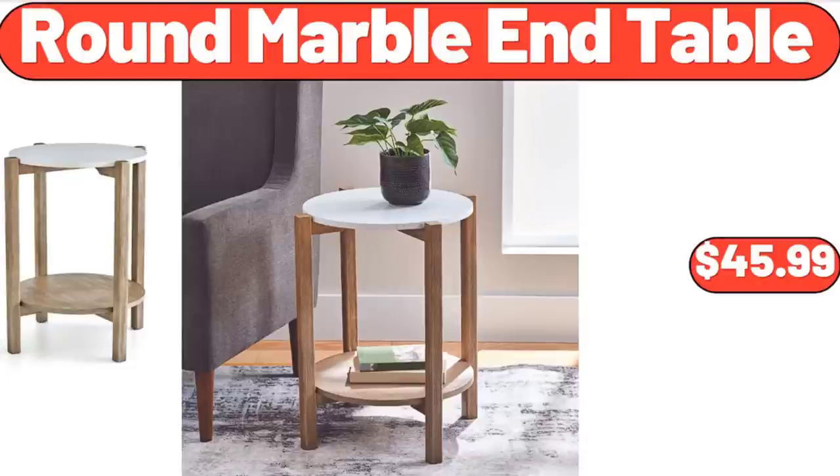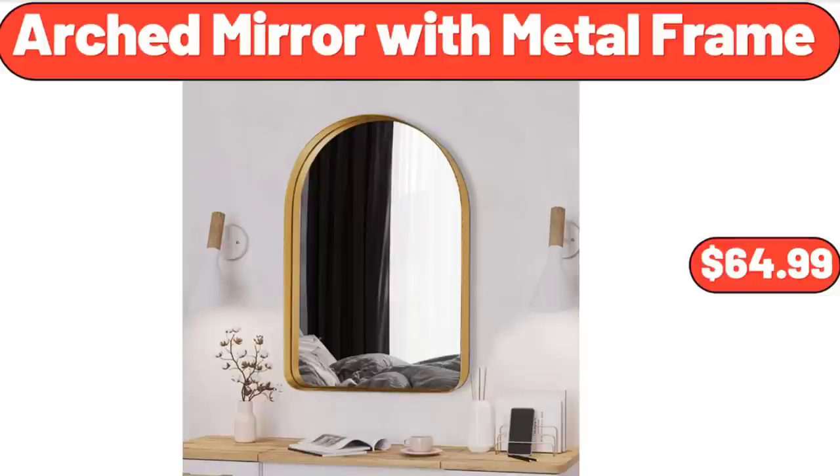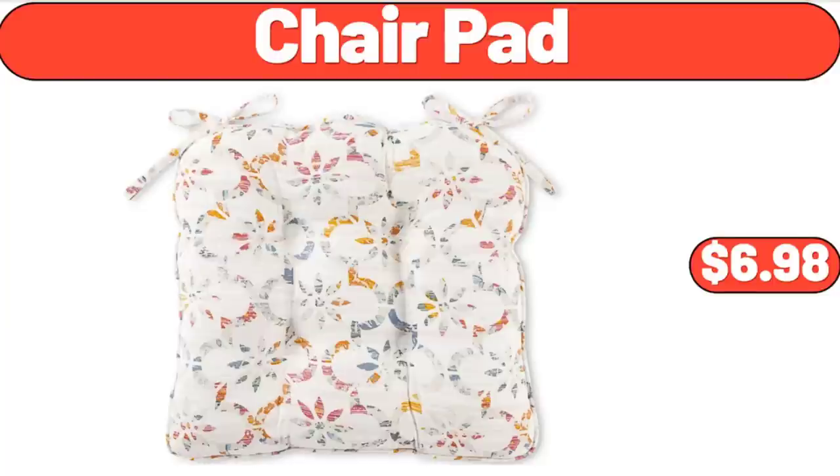Round Marble End Table, $45.99. Arched Mirror with Metal Frame, $64.99. Chair Pad, $6.98.